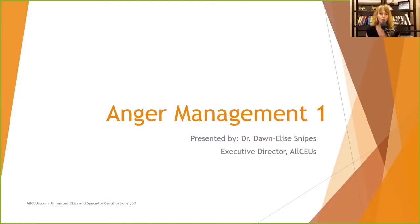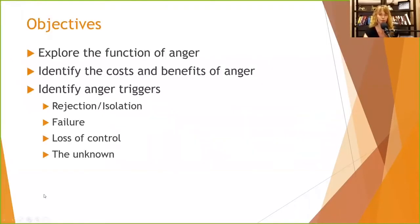Good morning, everybody, and welcome to our presentation on anger management. As you can see, this is the first of two parts. Over the next 45 minutes or so, we're going to explore the function of anger, identify the costs and benefits of anger, and identify anger triggers such as rejection and isolation, failure, loss of control, and the unknown.